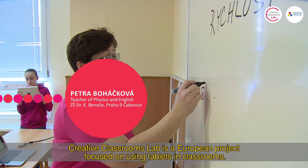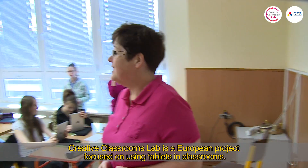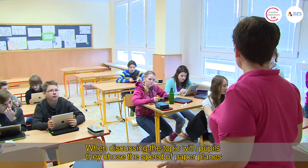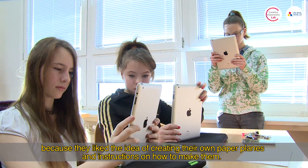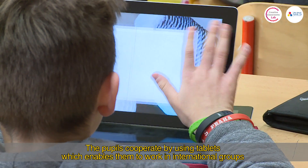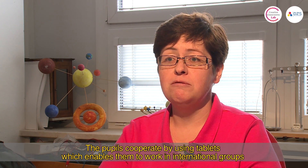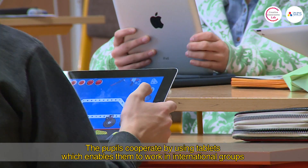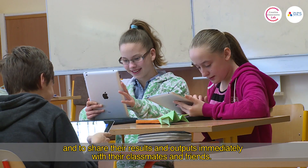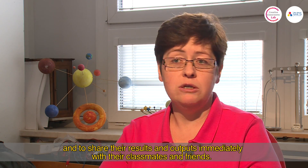After discussion with the children and the partner school, the topic of speed was selected. The scenario is thus focused on physics. When discussing with the children what would interest them, they chose the speed of paper planes, because they also liked that they could fold the planes and create instructions. The collaboration takes place using tablets, which enable cooperation in international groups, and the resulting outputs can be immediately shared with classmates and friends.